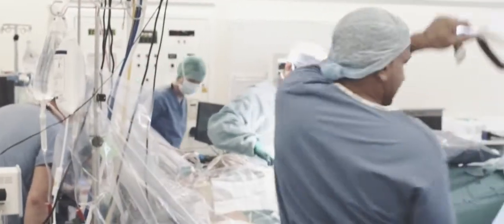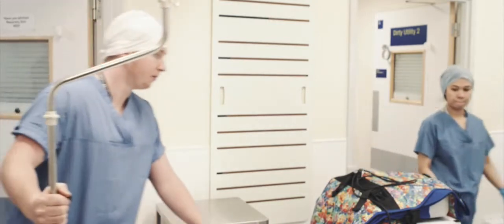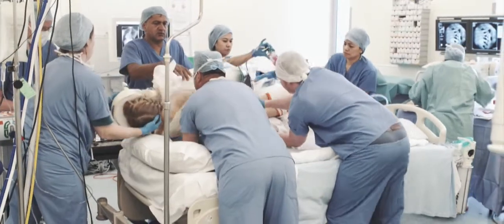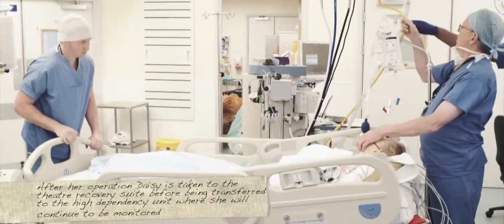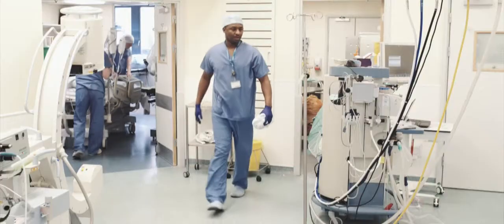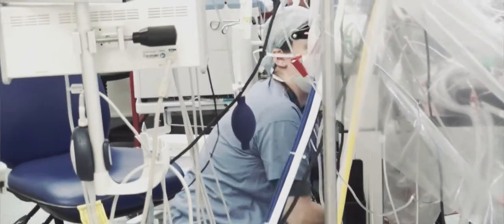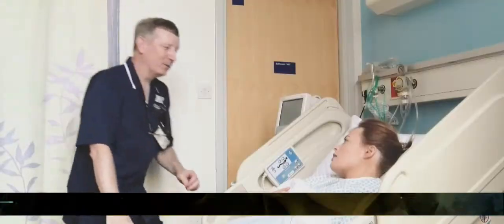After the operation you'll be taken to a ward where there will be a somewhat increased level of nursing compared to a normal ward, or you may go to the high dependency unit so that we can monitor your condition very closely. You probably won't remember anything about the first day or two after the operation, because you will have a fair amount of pain-killing medication in your system and some residual effects from the anaesthetic.